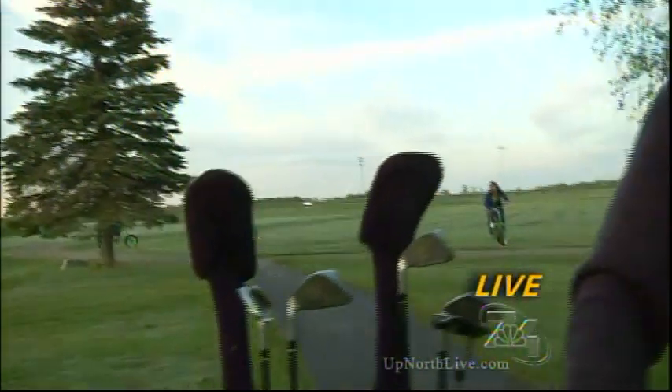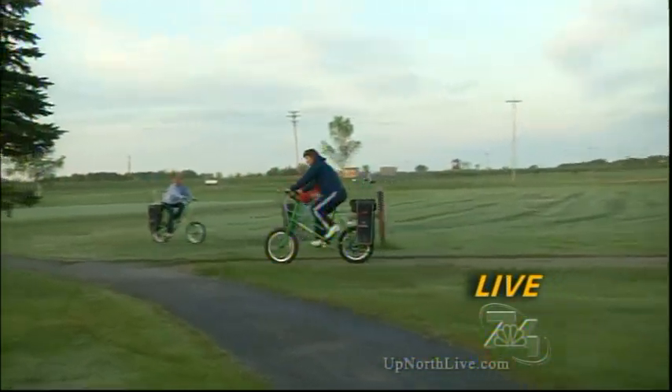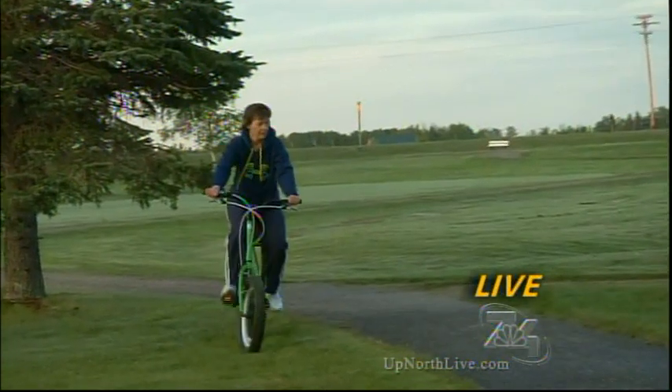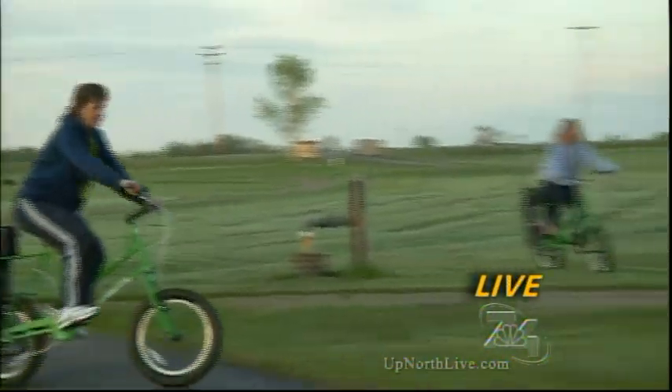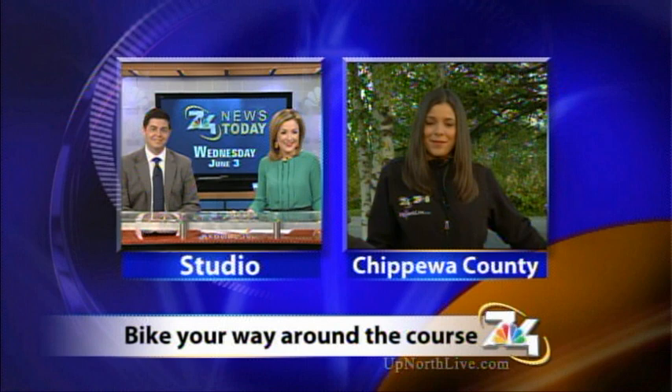Do you think you're going to see this bike going around to more places? Oh, I think so — I think it's going to catch on. I see a lot of bikers up here in northern Michigan, so I hope it does too. We're the first in the state of Michigan that I know of. Well, very cool. Thank you so much for joining us this morning. Coming up at 6:30, we'll show you what more it has to offer. All of this information and more will be on our website at upnorthlive.com.